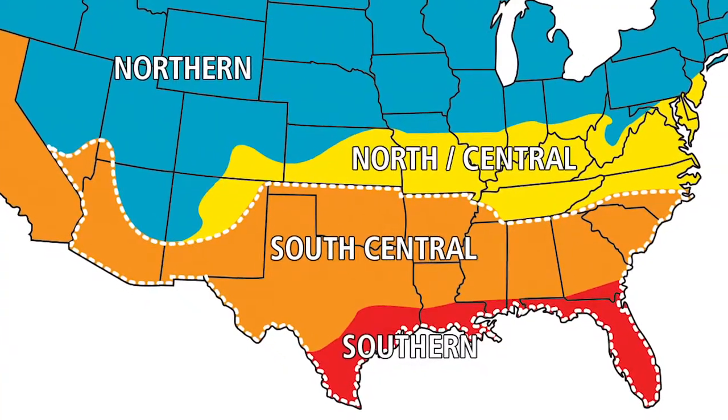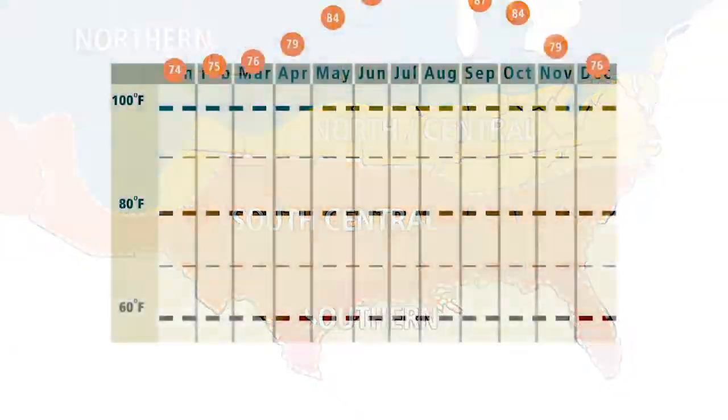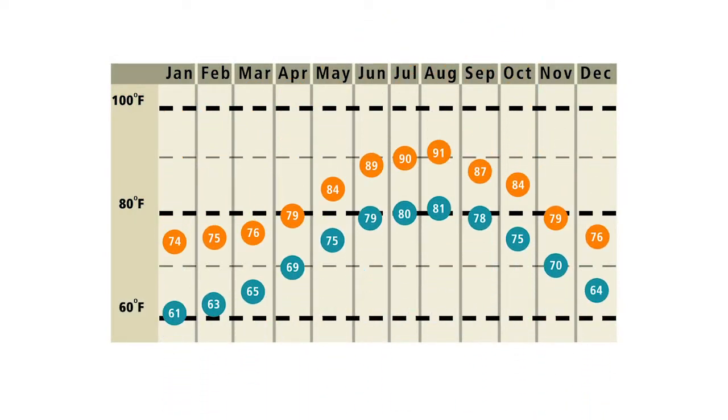This makes Low E366 glass the perfect choice for homes in the south or south central states where the average climate is typically warm to hot throughout the year. If you're still not sure about which glass to choose, check out our other energy efficient glass videos or ask your Home Depot associate to help you find the right glass for your home.